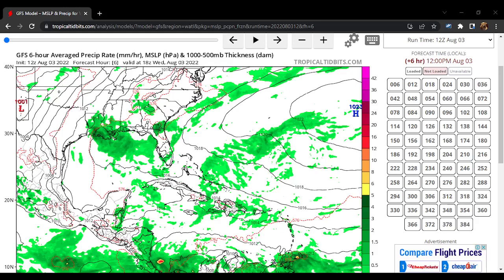Good day guys and welcome to today's tropical update. In this tropical update I'm going to be showing you guys the latest GFS model run as it is depicting that we could be seeing a very active hurricane season and also a significant uptick in tropical activity.